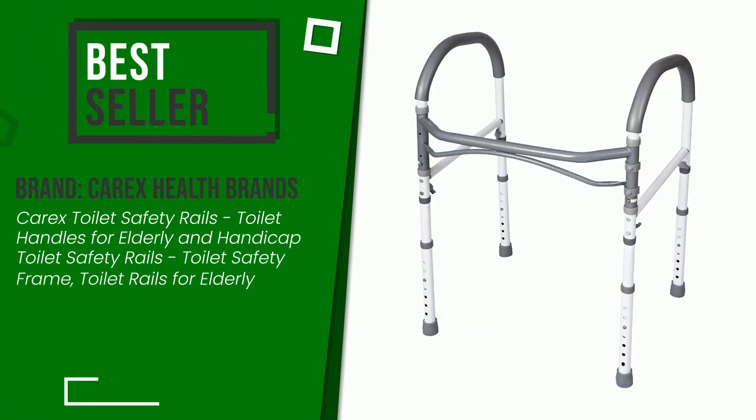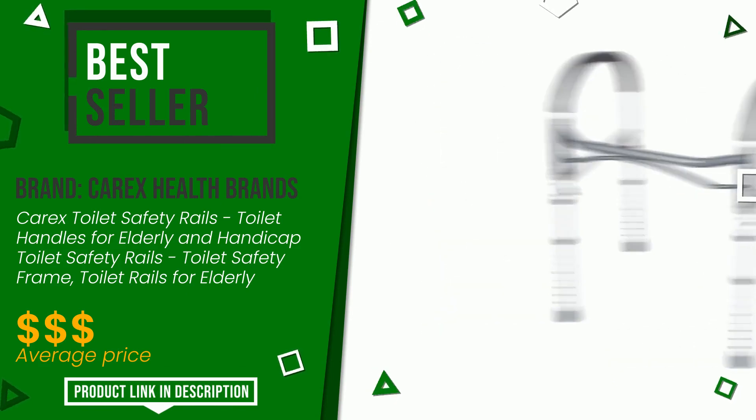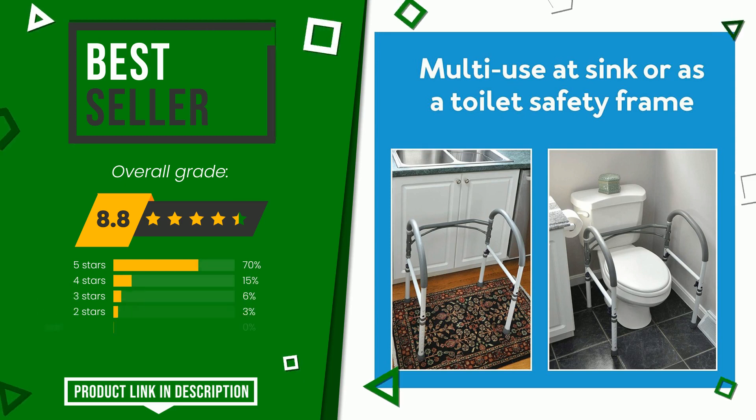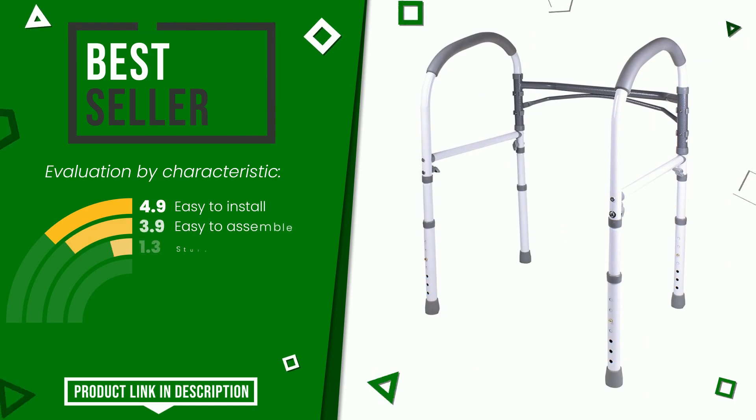The final grade assigned to this product by Carex Health Brands is 8.8 out of 10. Online, it turns out to be the best seller. These are its strengths: easy to install, easy to assemble, sturdiness, stability.